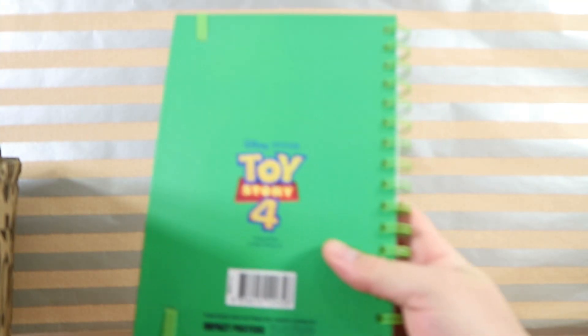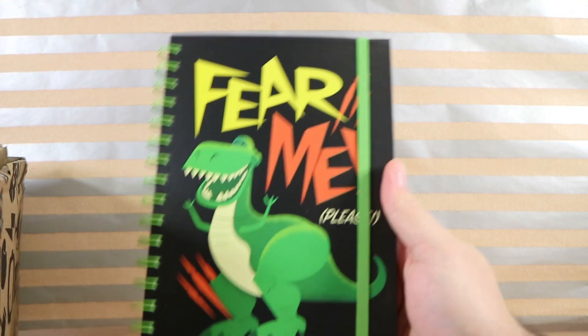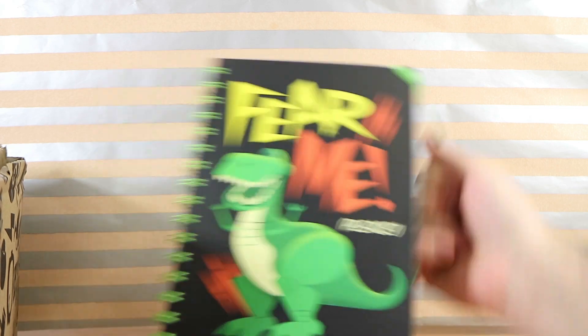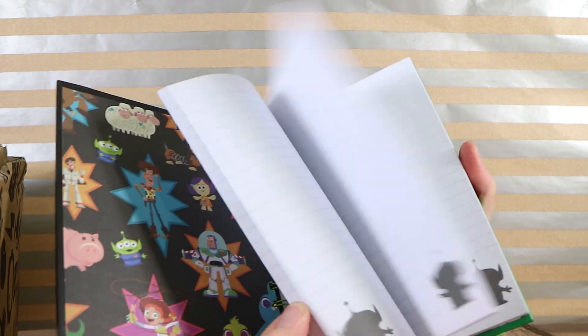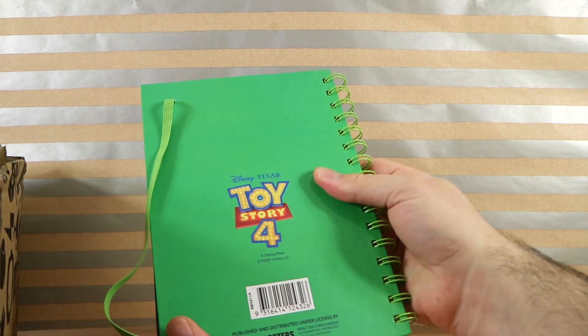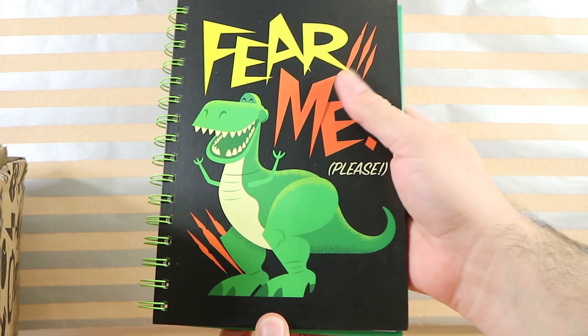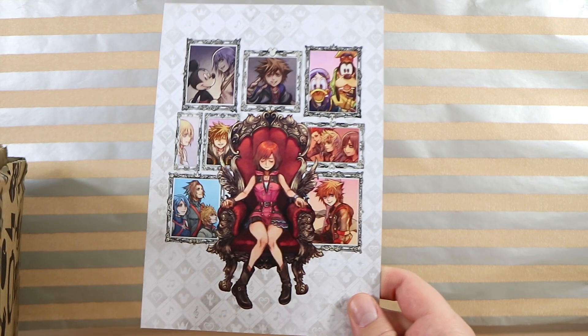We have a Toy Story 4 book — it looks like just a notebook. It's got a little alien silhouette on every page. I'm sure some people will get use out of it. We've got a lot of notebooks already, but our kids are always drawing and writing on something.